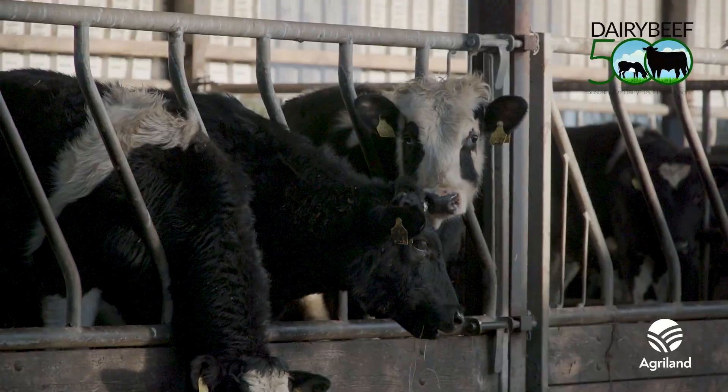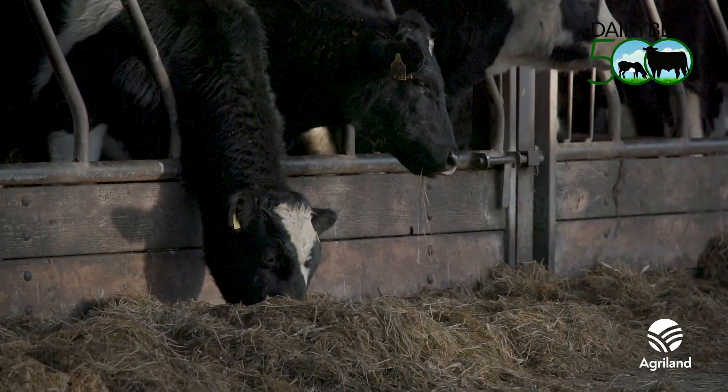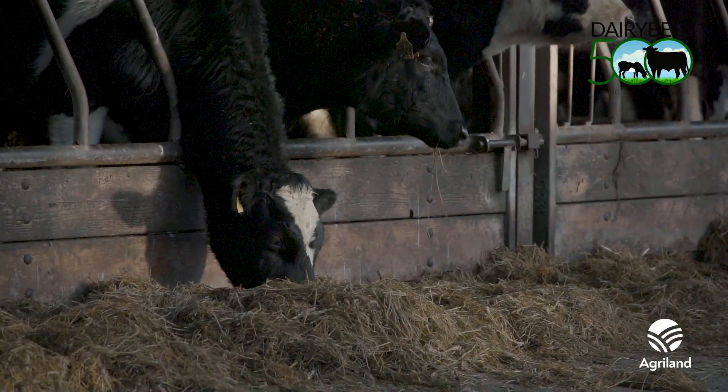For breeding farms aiming to maximize the CBV, the use of high merit sires from the terminal and dairy beef index should be a priority to aid in the marketability of the animals. For dairy farmers looking to improve the CBV value of their calves, they should pay close attention to the terminal index of the sire.